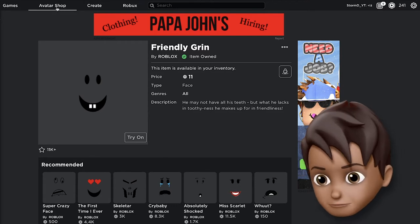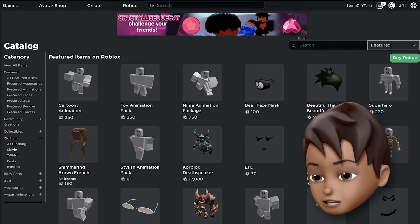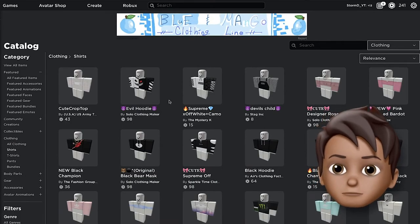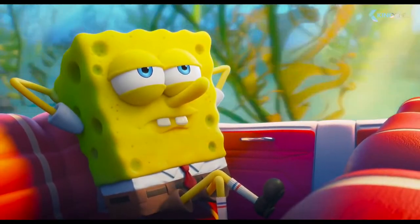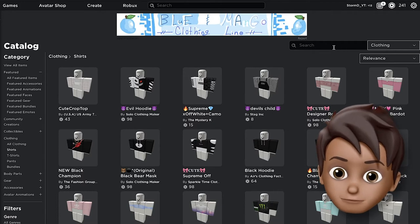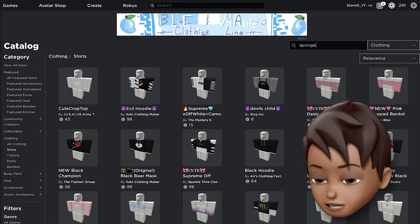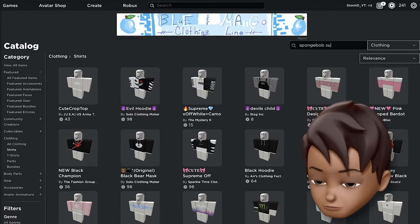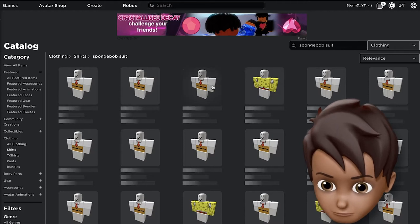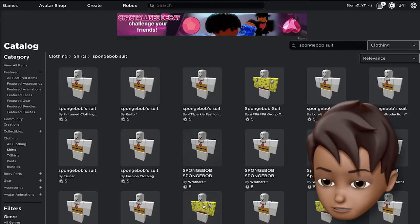Now we have his animation and his face, but Spongebob is just so much more than that. We need to get Spongebob his clothes — and obviously his clothes are made out of cardboard as he folds them into clothes. So we are gonna type up 'Spongebob suit' and see what comes up. As you can see, we have a suit.